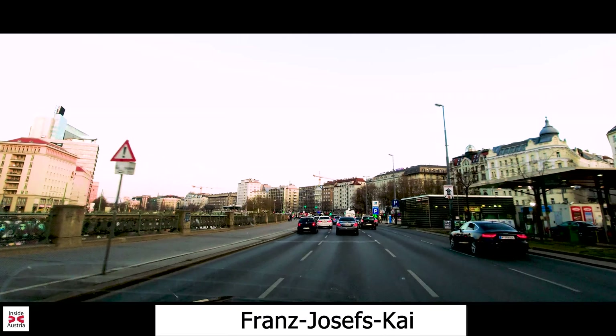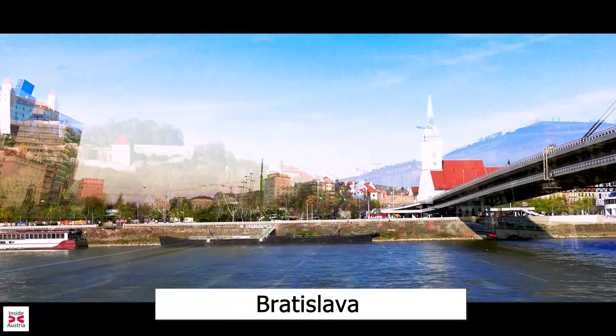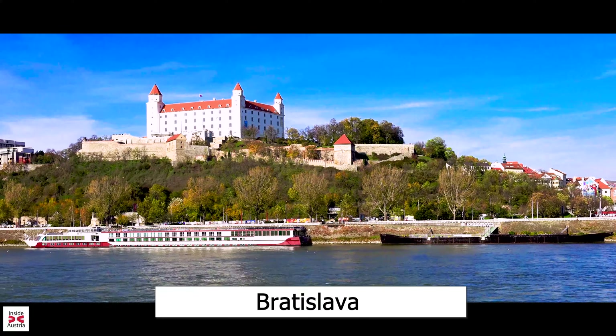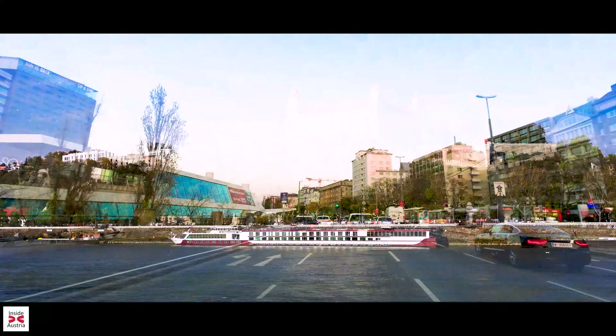Here on the Franz Josef Quai is also the place where you would take a riverboat for a day or evening cruise. You can also take a fast boat all the way to Bratislava, the capital of Slovakia. This ride, on the Twin City Liner, only takes about 1 hour and 15 minutes and runs several times a day.